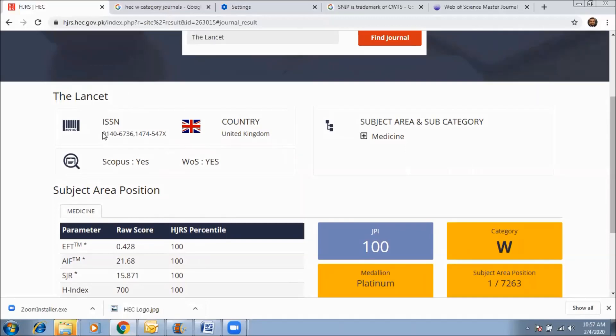The result shows the journal name, ISSN number, and the country where the journal is published — in this case, the United Kingdom. The journal is indexed in Scopus as well as Web of Science. The category defined by HEC shows this journal is listed in the W category of HEC ranking.